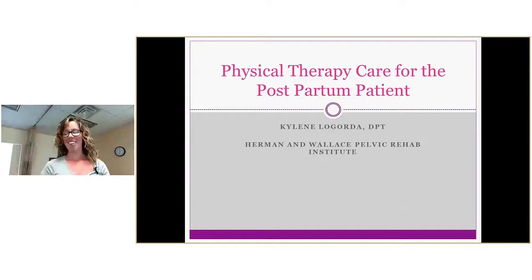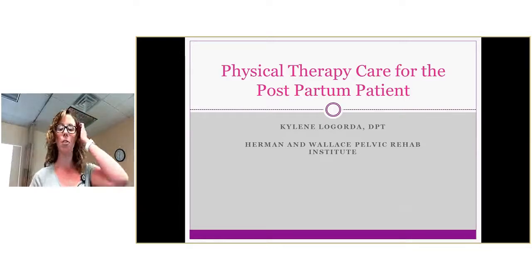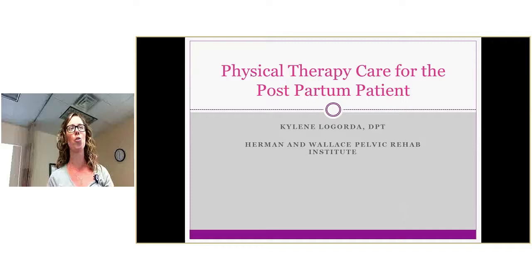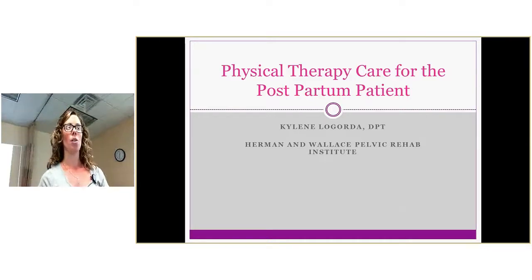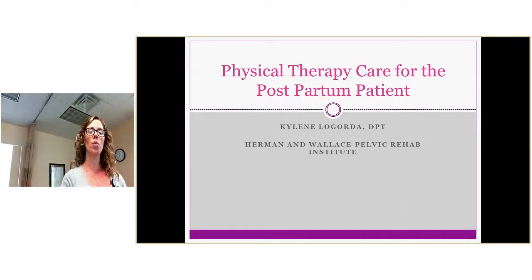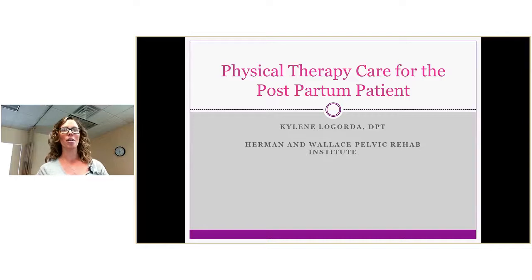Everybody ready to get started? Hopefully everyone was able to log on successfully. Thank you to Steve for setting this up for me, and thanks to everybody for joining us here and online via Skype. Today I'm going to be talking about physical therapy care concerns for a postpartum patient. This was a course I took through the Herman and Wallace Pelvic Rehab Institute, and I'm trying to make it generalizable because we've all had patients that have had children — in their childbearing years or post-childbearing years.